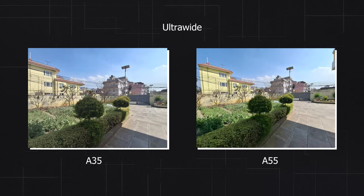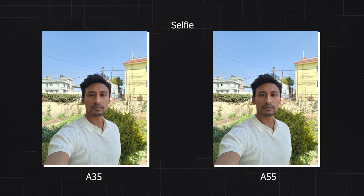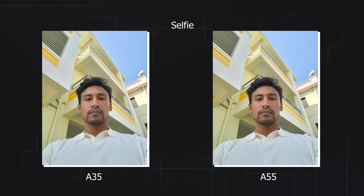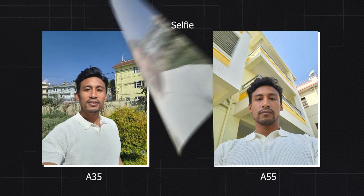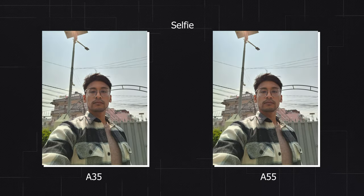Moving on to the ultra-wide, without any doubt the A55's 12-megapixel ultra-wide is way better than the A35's — no questions. The dynamic range, contrast, color, and details are all better on the A55. Surprisingly on the front camera, the A35 has sharper photos with better face detail, but the face tone is more accurate on the A55, which has a warmer tone on the A35 — so this comes down to personal preference.